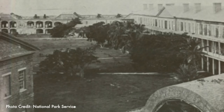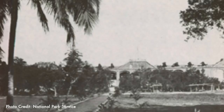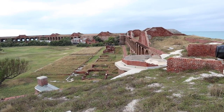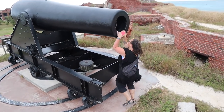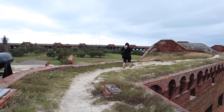During its peak over 1,700 men were stationed at the fort, but it was plagued with construction problems and yellow fever epidemics. It crumbled under its own weight, cracking the rainwater cisterns and allowing salt water to penetrate the precious drinking supply. The invention of the rifled cannon finally made the fort obsolete as its thick walls could now be penetrated. The army finally abandoned Fort Jefferson in the 1870s.